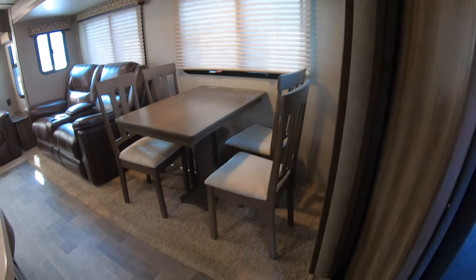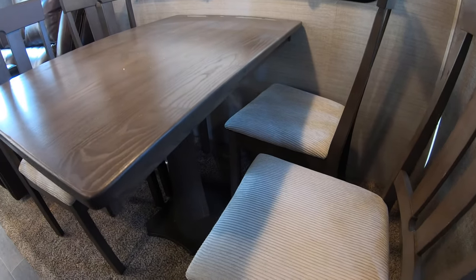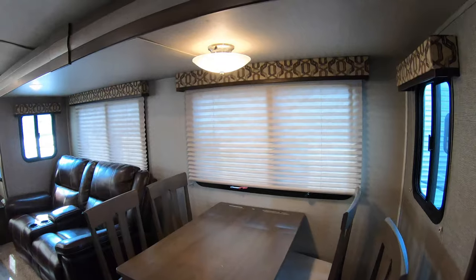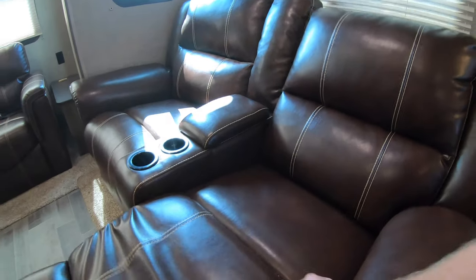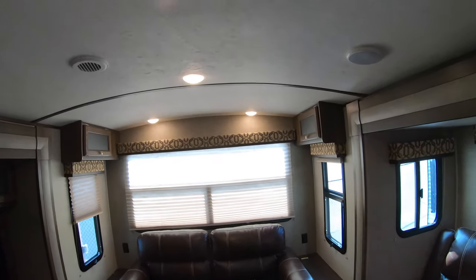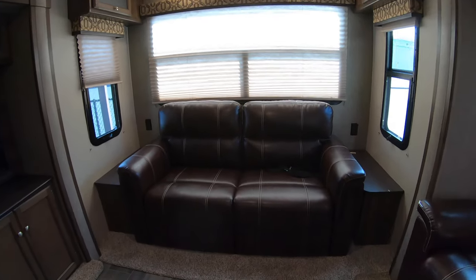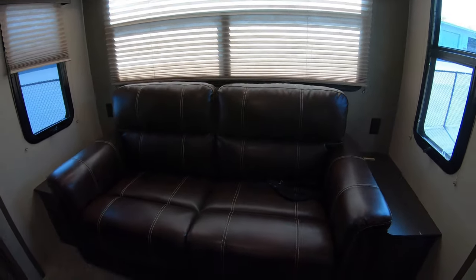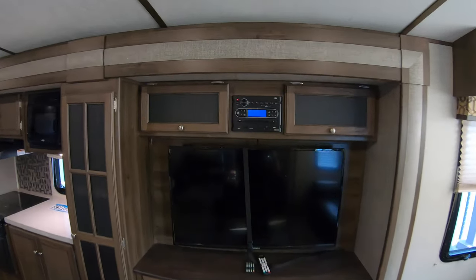You've got your table and chairs there, and lots of windows. You've got recliners right opposite your TV. Nice barreled ceiling — that's actually a barreled ceiling, not my GoPro camera. Then you've got your tri-fold couch that goes out into a bed. Nice big TV and lots of storage.